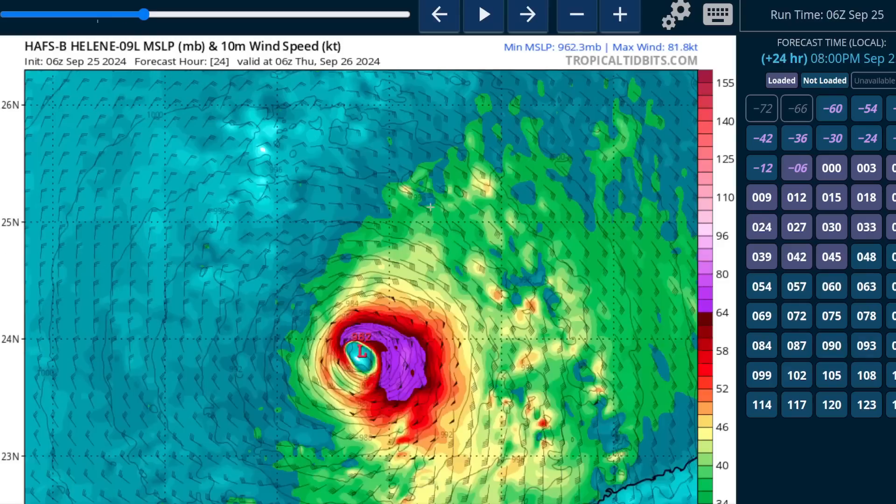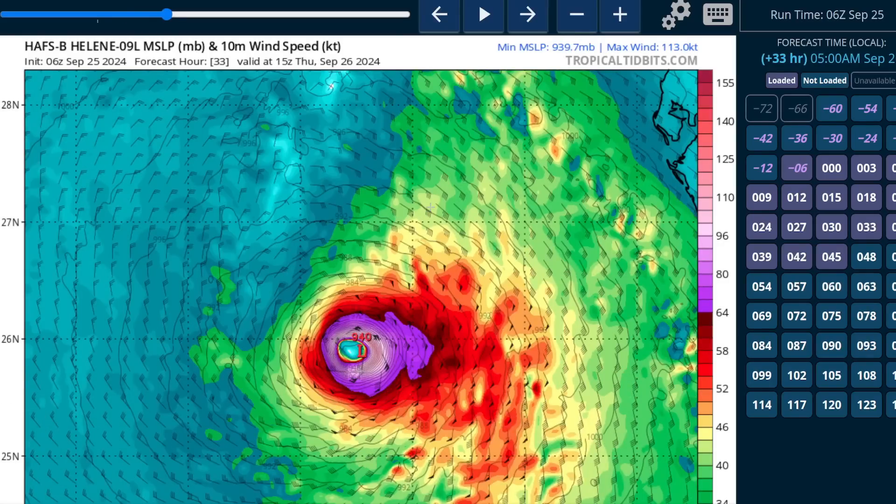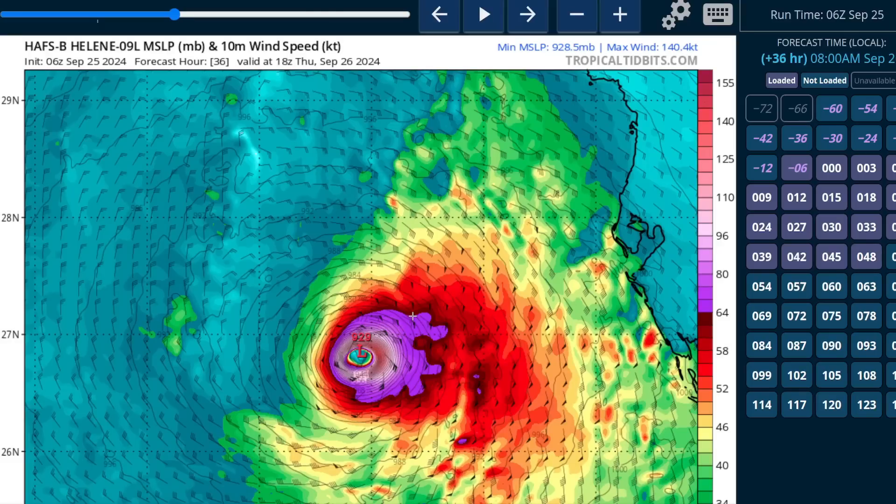Unfortunately, conditions are rather optimal for intensification. Once an eyewall actually closes off, this is the kind of structure that could result in rapid intensification as the storm moves rapidly over very deep oceanic heat content values. This becomes a major hurricane in short order on this particular model. Some runs have gotten very strong Category 4 or stronger — we don't yet know what the absolute peak will be. It seems like a pretty good bet that the storm will be at least Category 3 at its peak, and it could be higher depending on how things go.